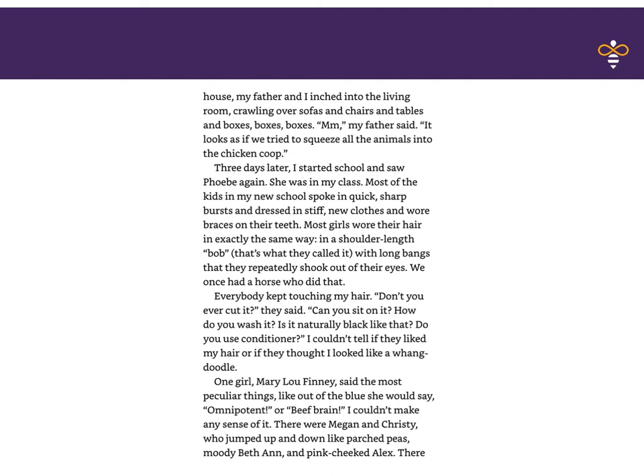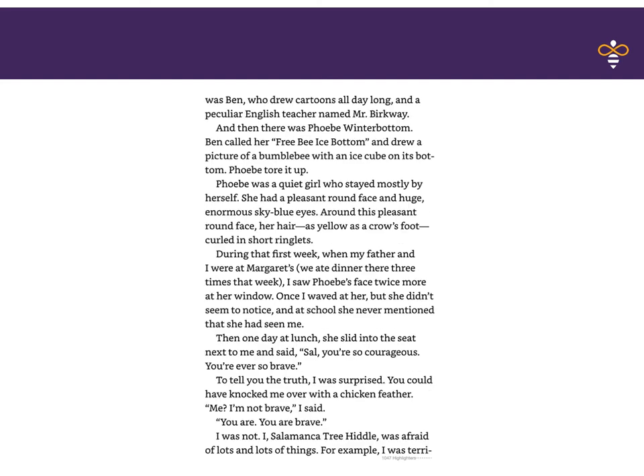There were Megan and Christy, who jumped up and down like parched peas. Moody Bethann and pink-cheeked Alex. There was Ben, who drew cartoons all day long. And a peculiar English teacher named Mr. Berkway. And then there was Phoebe Winterbottom. Ben called her Freebie Icebottom and drew a picture of a bumblebee with an ice cube on its bottom. Phoebe tore it up. Phoebe was a quiet girl who stayed mostly by herself. She had a pleasant round face and huge, enormous sky-blue eyes. Around this pleasant round face, her hair, as yellow as a crow's foot, curled in short ringlets. During the first week, when my father and I were at Margaret's, we ate dinner there three times. I saw Phoebe's face twice more at her window. Once I waved at her, but she didn't seem to notice, and at school she never mentioned that she had seen me.